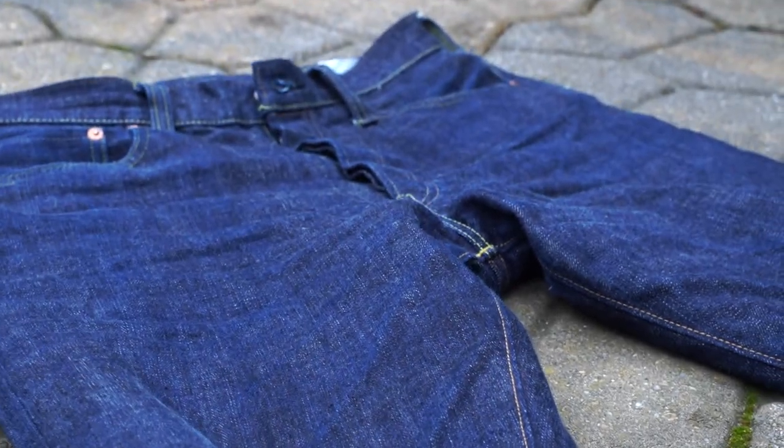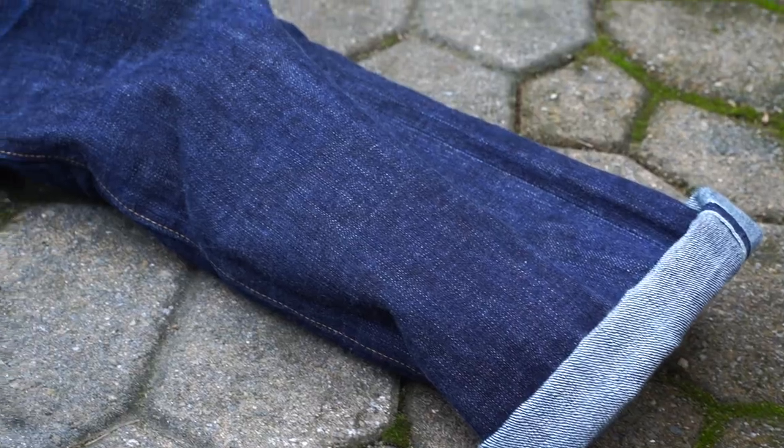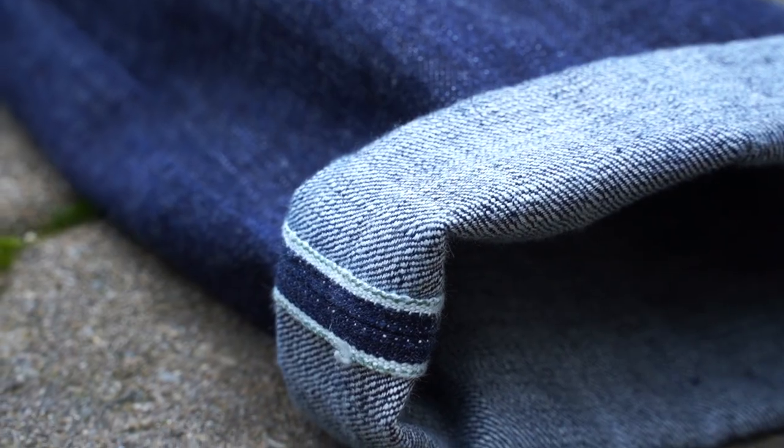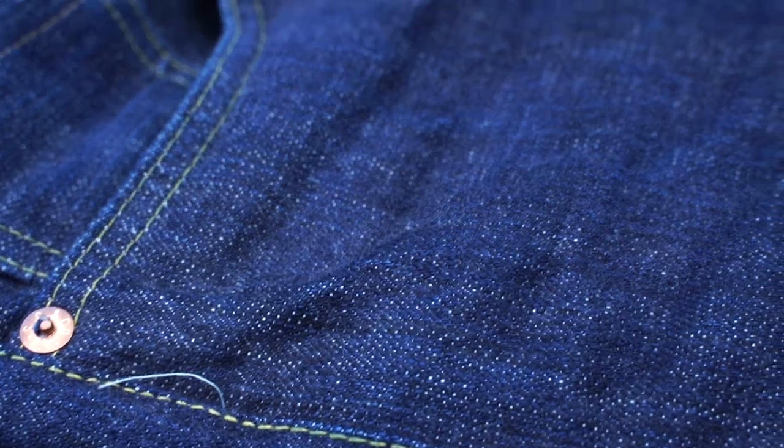Or my Sugarcane Hawaii wash jeans — they're dyed with natural indigo, they're 50% cotton and 50% sugarcane fibers, and they're made with a one wash, so they have that really beautiful gradation and blues. The construction and the feel is just immaculate after you break them in.